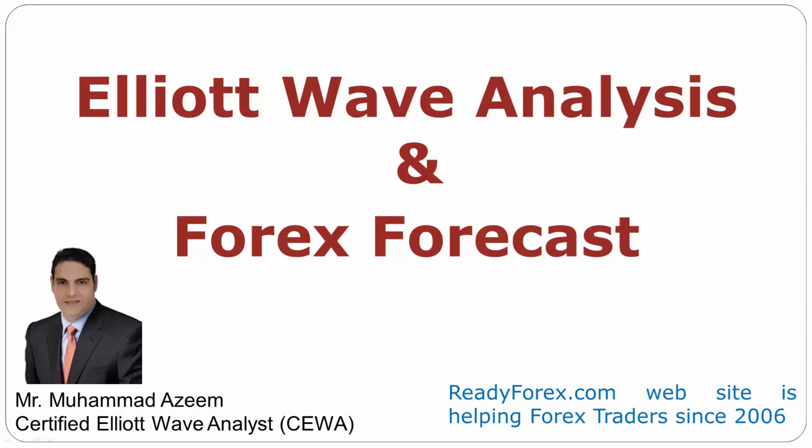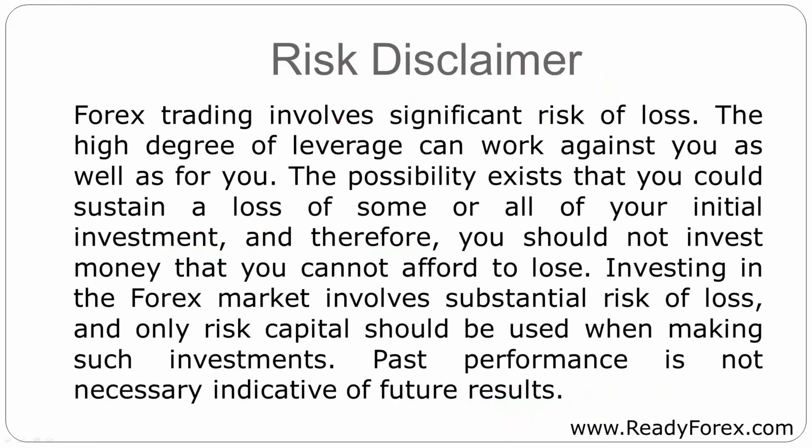Welcome to Elliott Wave Analysis and Forex Forecast. My name is Muhammad Azeem and I am a Certified Elliott Wave Analyst. This video is brought to you by Readyforex.com — Risk Disclaimer.